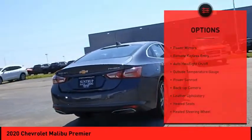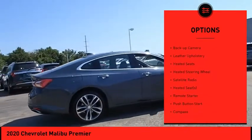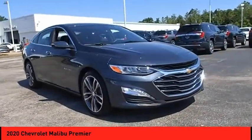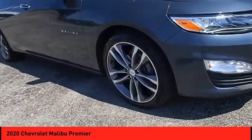Some of this vehicle's great options include power mirrors, remote keyless entry, auto headlight on/off, outside temperature gauge, power sunroof, backup camera, leather upholstery, heated seats, heated steering wheel, and satellite radio. This beauty is sure to make you the talk of the neighborhood.